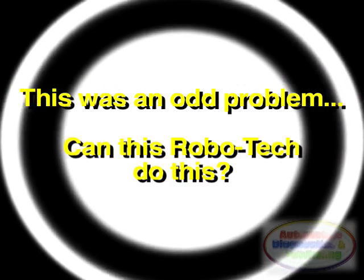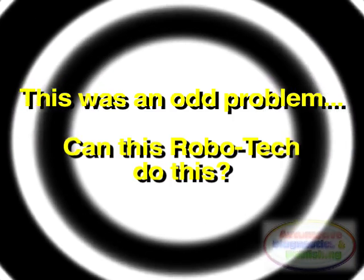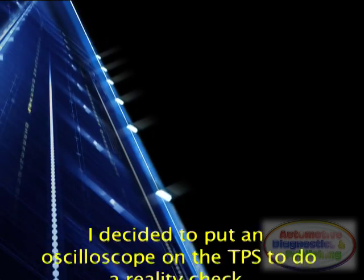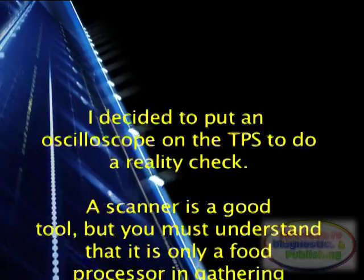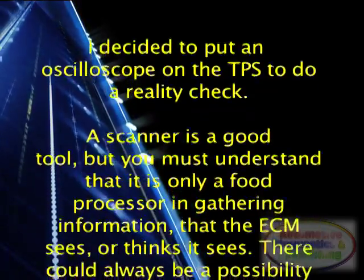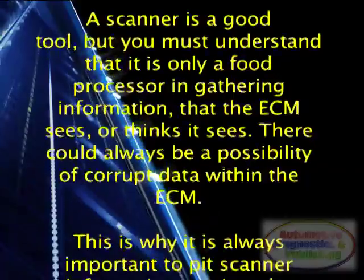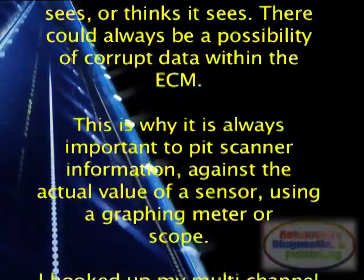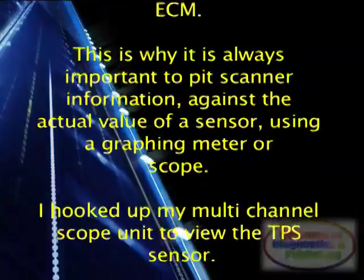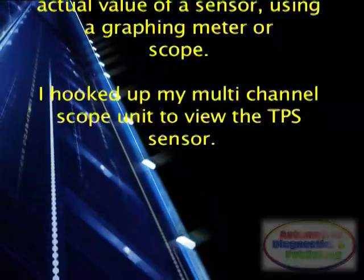This was a very odd problem. At this point I decided to put an oscilloscope on the TPS to do a reality check. A scanner is a good tool, but you must understand that it is only a data processor gathering information that the ECM sees or thinks it sees. There could always be a possibility of corrupt data within the ECM. This is why it is always important to put scanner information against the actual value of a sensor using a graphing meter or scope.